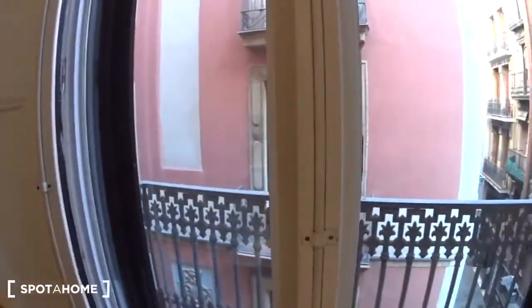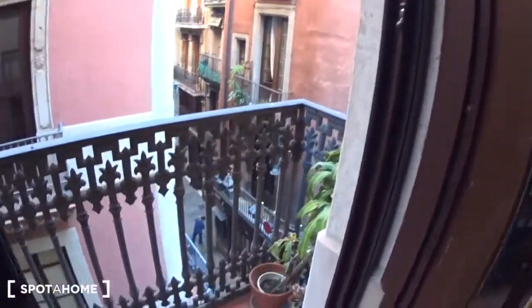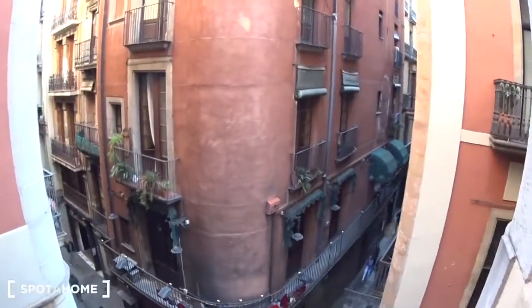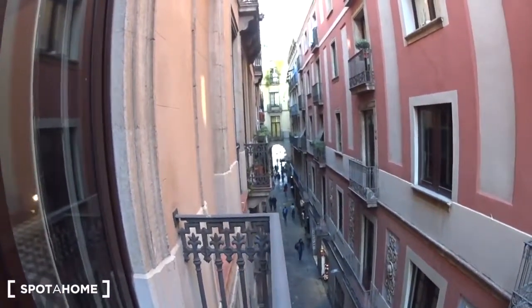The bedroom has a balcony on one side, the same as the living room, and another balcony on the other side — so again you have two windows. This balcony overlooks the street, so La Rambla is right here and Plaza Real is just here, as I told you — very, very close.